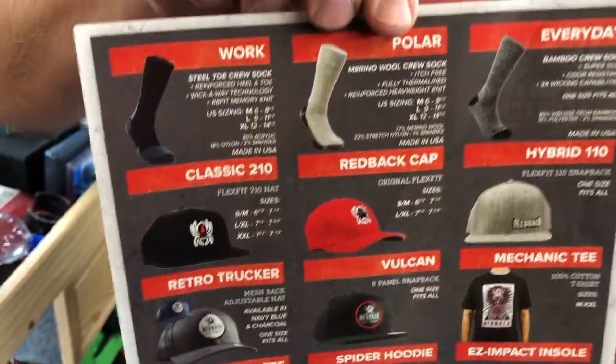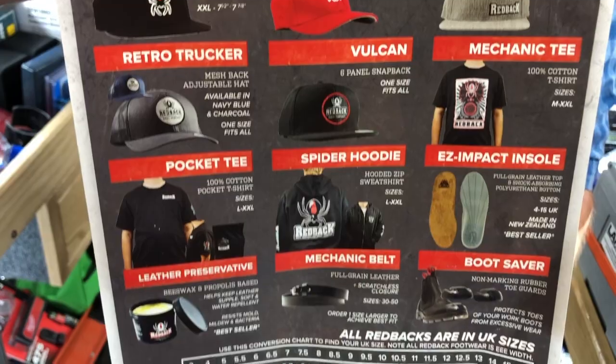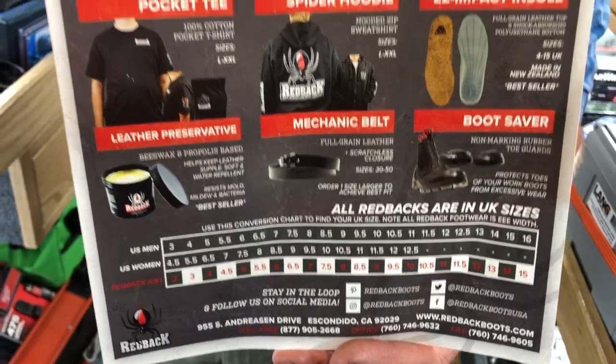On the back side they've got hats, insoles, socks, and Australian wax if you want to put wax on your boots. That is the Redback brand — thank you.